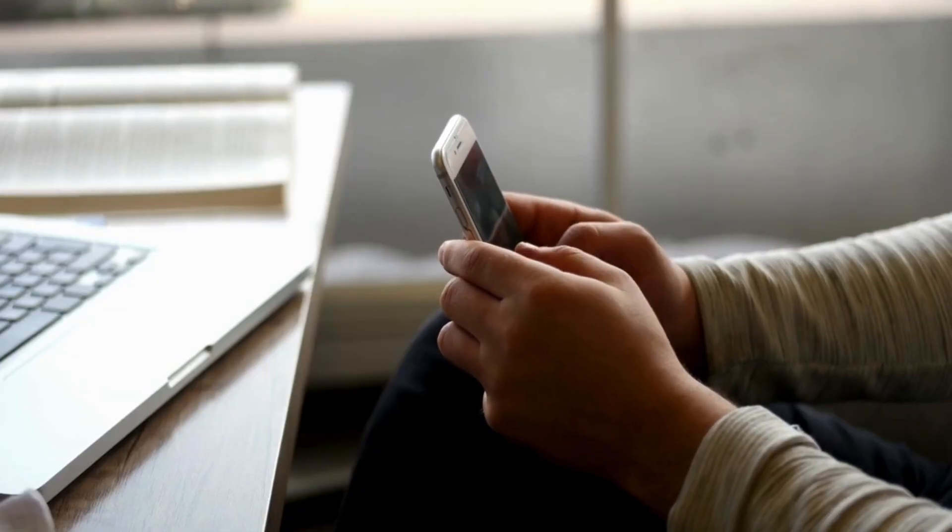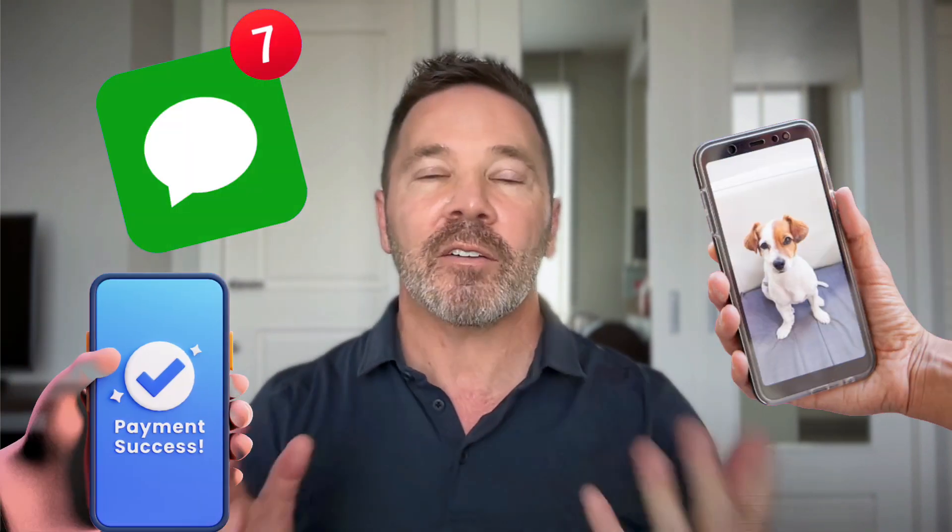Imagine sending bitcoin as easily as a text message. We've made everything in our digital lives as easy as possible — photos, messages, payments — everything just works. Except bitcoin.